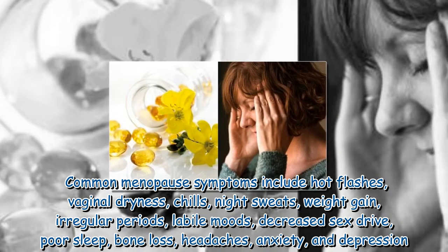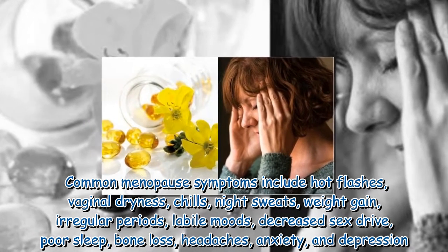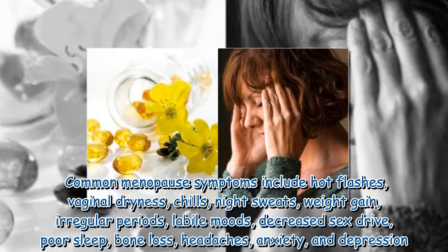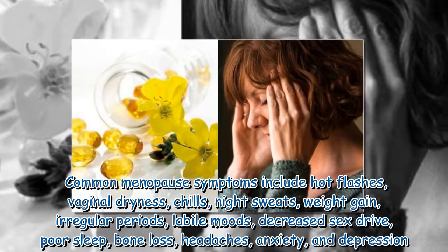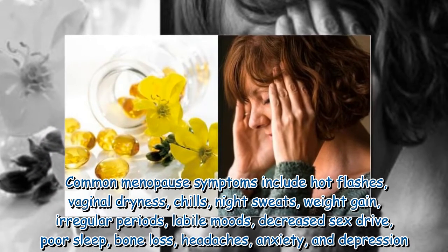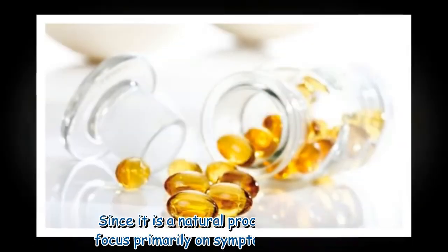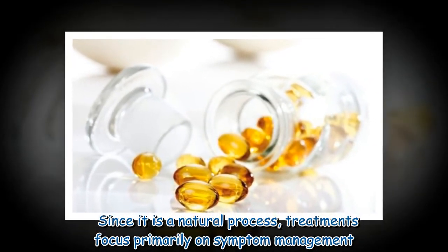Common menopause symptoms include hot flashes, vaginal dryness, chills, night sweats, weight gain, irregular periods, low mood, decreased sex drive, poor sleep, bone loss, headaches, anxiety, and depression. Since it is a natural process, treatments focus primarily on symptom management.